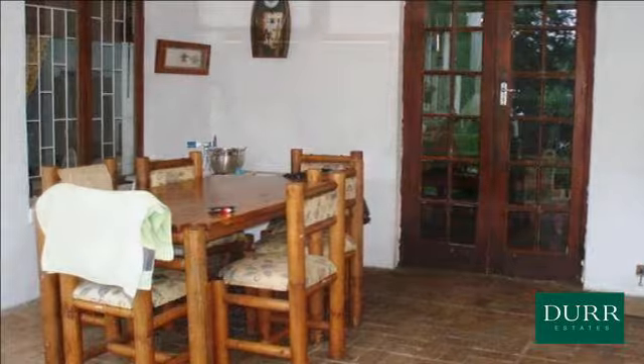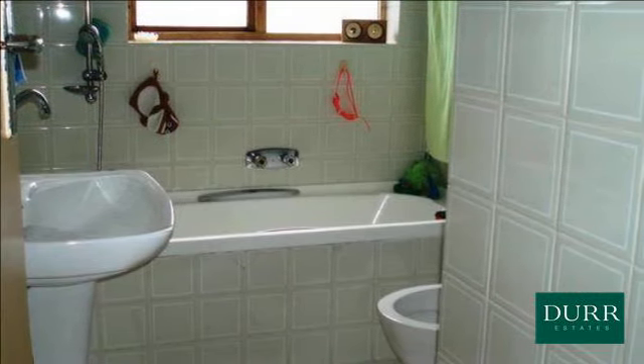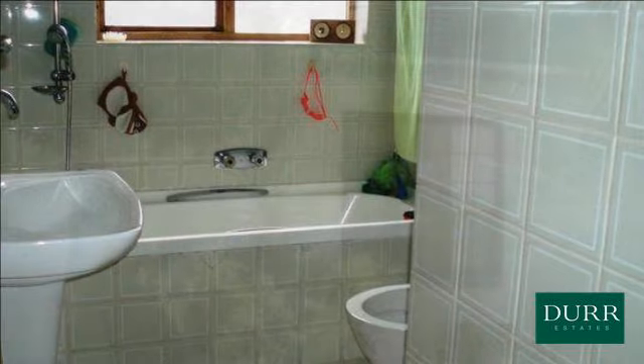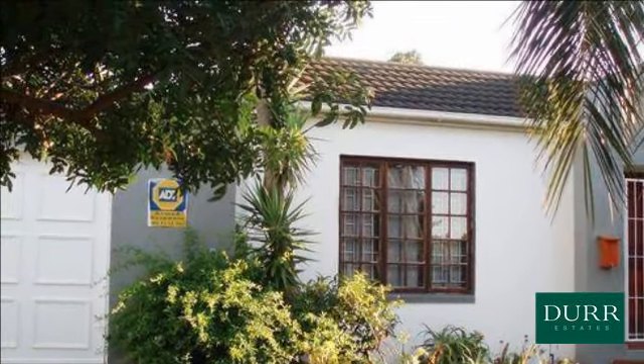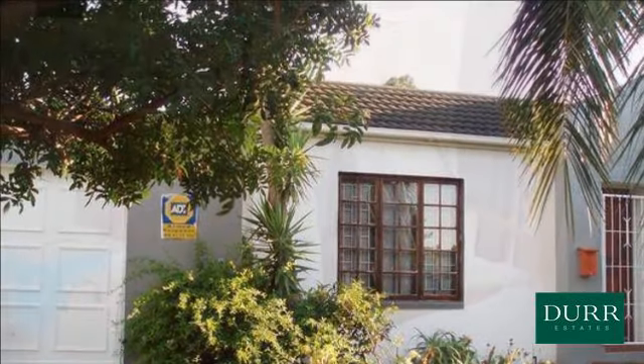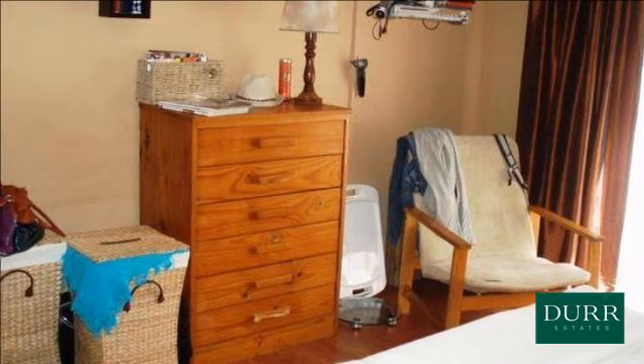This proudly presented home sits on a 603 square meter plot and is here for the astute buyer. Located in Westriding, tucked away from the busy parklands, this home offers outstanding value to anyone in the market looking for something needing cosmetic repairs.